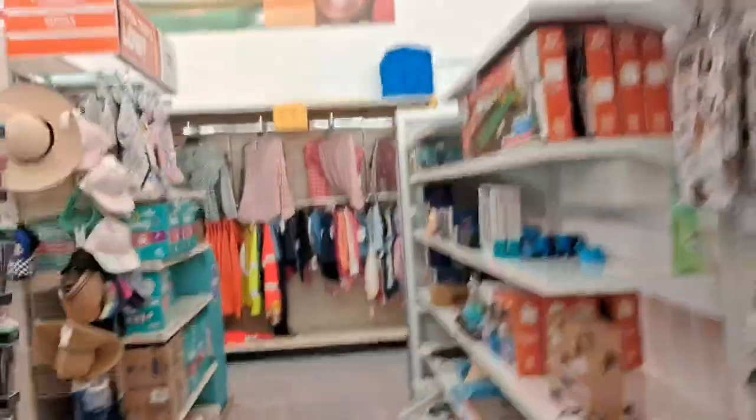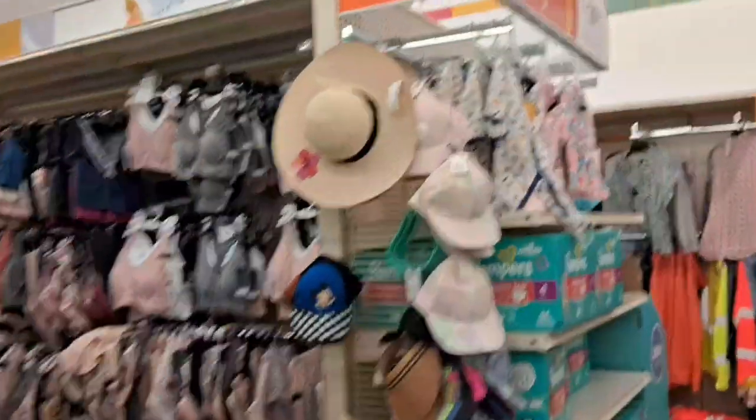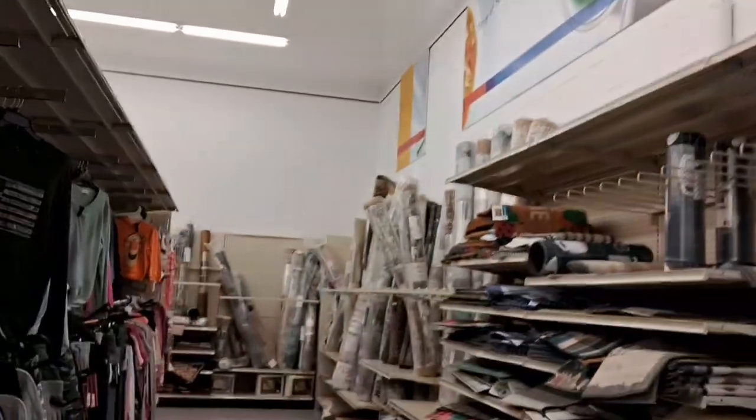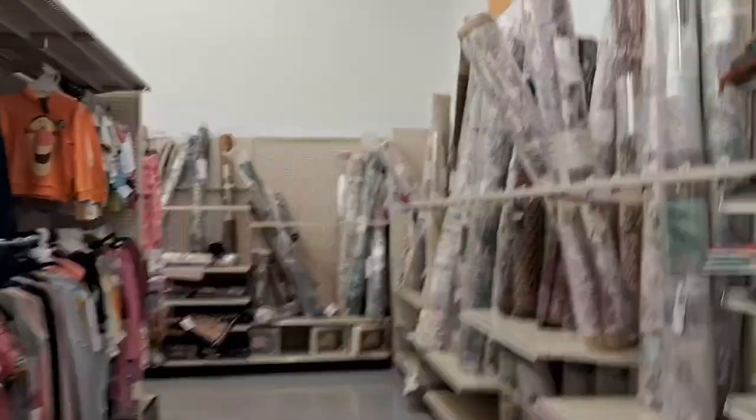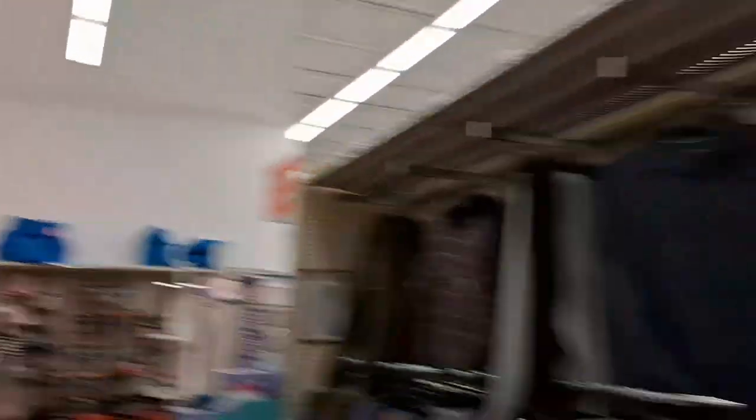And they have a clothes section too. This is the matting, the carpeting — they have everything. The pricing is not written here. Bean bags — if you are looking for bean bags, you can come here at Big Lots.